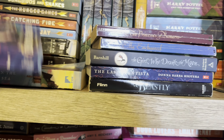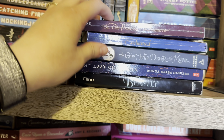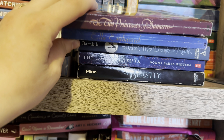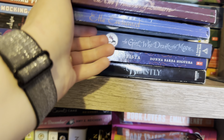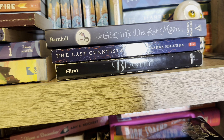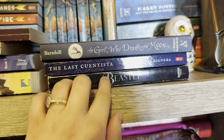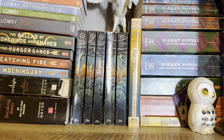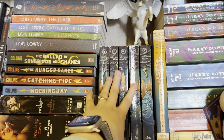Artemis Fowl I haven't read yet. The Princesses of Bamarre and Ella Enchanted were two of my favorite books in like fifth grade. The Girl Who Drank the Moon, The Last Quintista, and Beastly — I have not read the first two of those. Loved Beastly when I was a child. Next I have my Percy Jackson series.